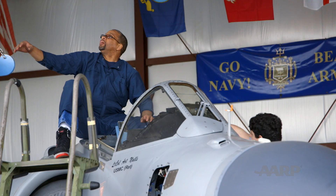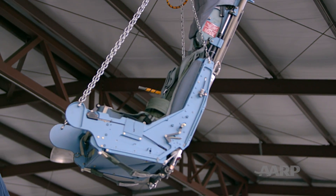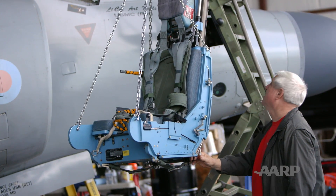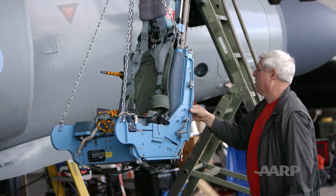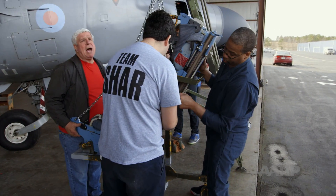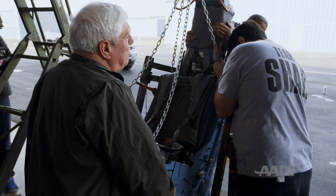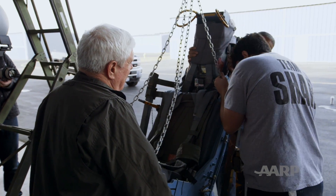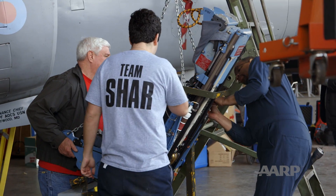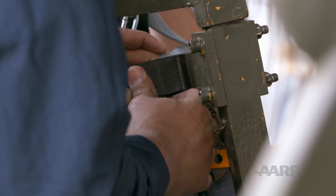Trying to avoid any sudden movements, the team lowers the seat to the ground. Stop right there. After the chair is lifted safely from the plane, it has to be perfectly seated into its housing. Go back up. Stop, Pete. Goddamn, I just had it. It got a little hectic there for a second trying to get the seat into the stand. I'm in.